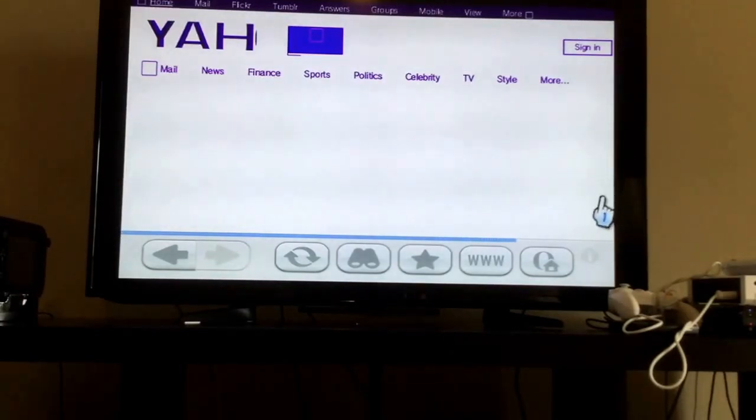By the way, I'm sorry that I'm recording my TV with an iPad. It's because I don't have a capture card.